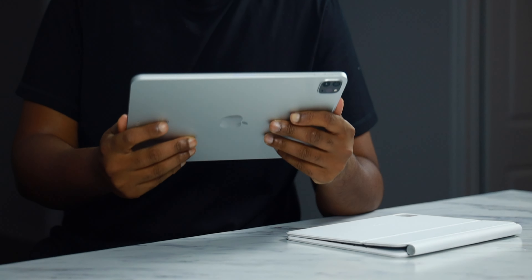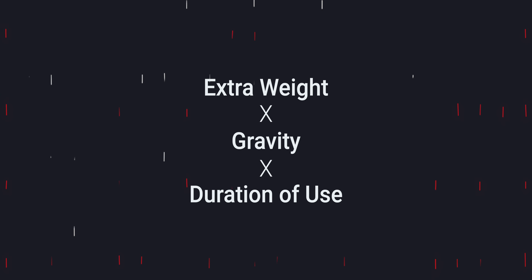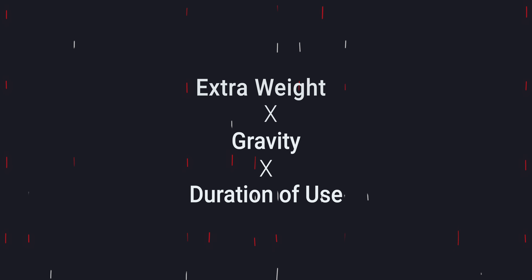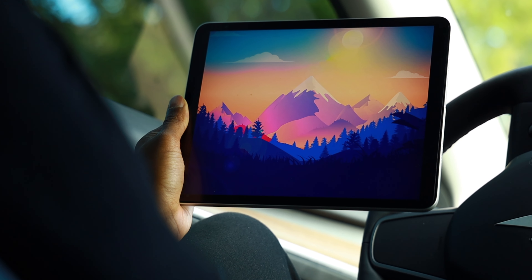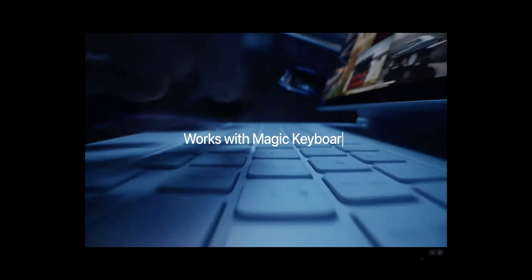The 11-inch model only weighs 1.03 pounds, which is about 31% lighter than the 12.9-inch model. When you add up that extra 31% of weight over a long duration of use in the hands, it can definitely make it feel like you're holding a brick after a while. Weight is definitely a factor to consider when deciding on a tablet. If you're solely buying an iPad to use it as a standalone computer and never want to take it off the Magic Keyboard, then the 12.9-inch variant is the way to go. But if you want the versatility to use an iPad as both a computer and a handheld device, then the 11-inch is the way to go.